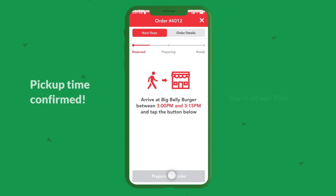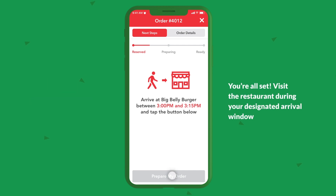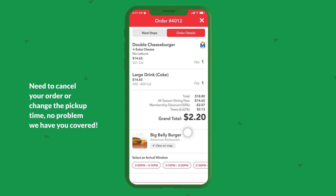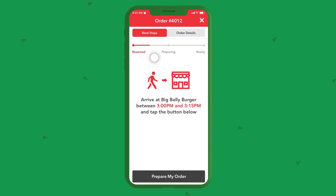Pickup time confirmed — you're all set. Visit the restaurant during your designated arrival window. Need to cancel your order or change the pickup time? No problem, we have you covered.